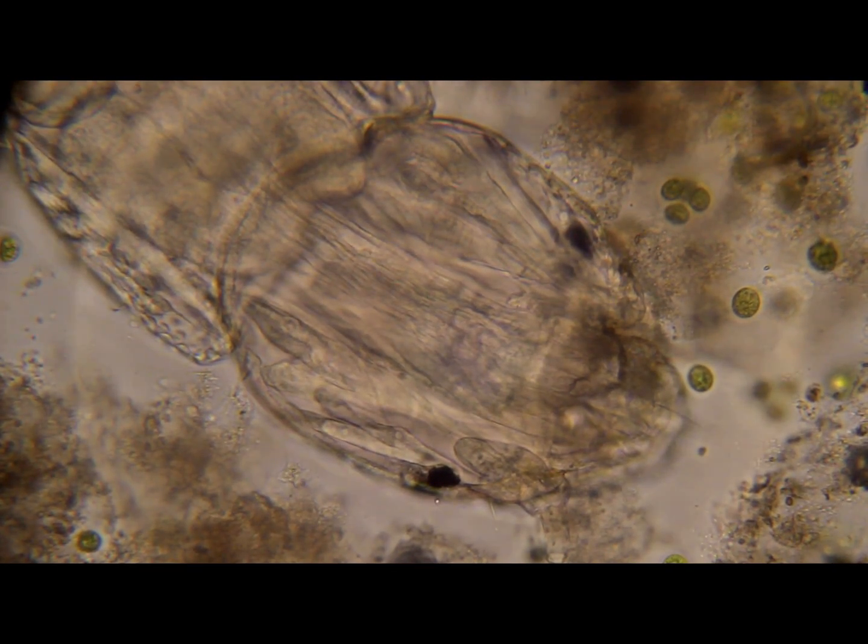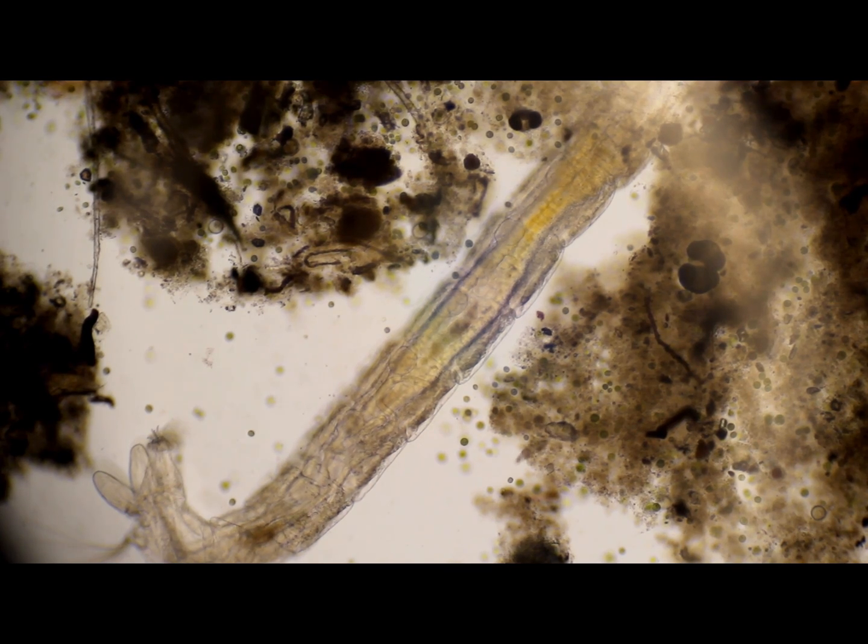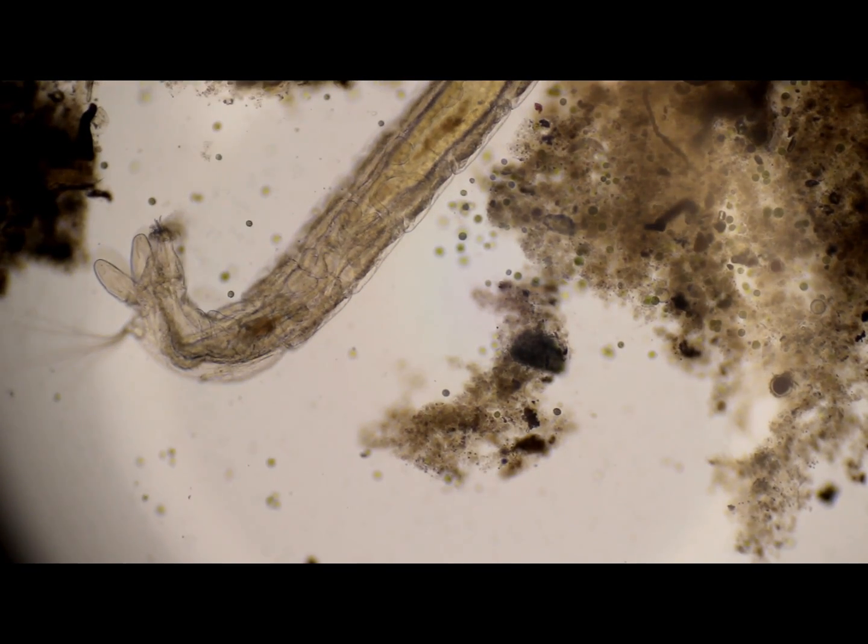Let's go to 400 power here. There he is. What is he? That's an odd creature. There's his tail.